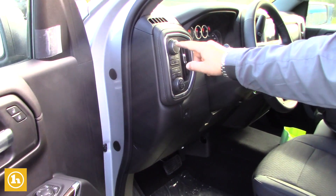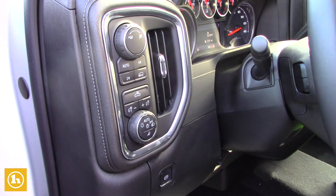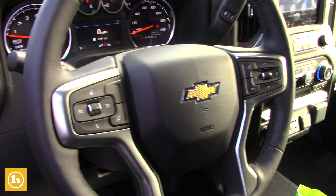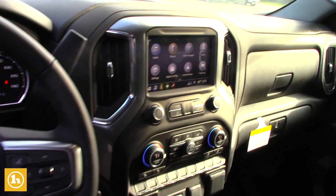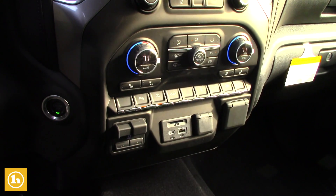You got sport mode, tow haul mode, and push button 4-wheel drive. You got a heated steering wheel, heated seats, and the full 8-inch in-dash touch screen. You got the 120-volt power outlet on the bottom right-hand side there.